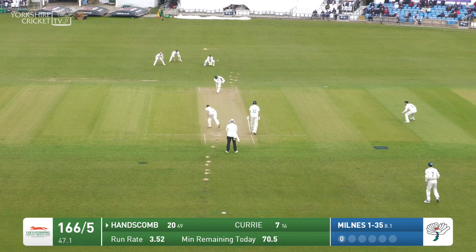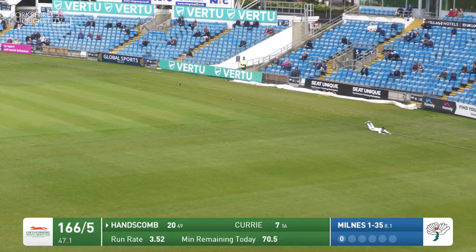Milnes is in and Bowles down the leg side, and that is played firmly away through mid-wicket. Nice piece of timing but a good diving stop.